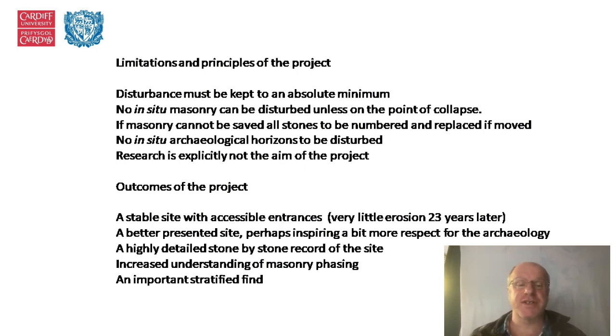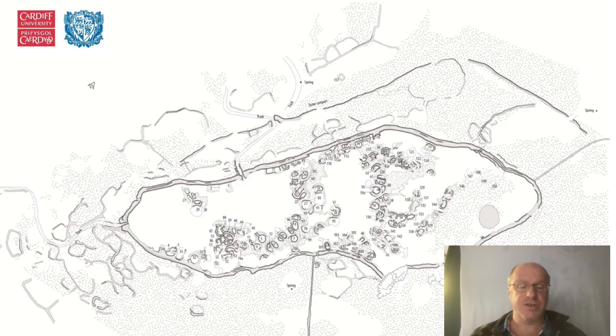There are quite a lot of limitations to the project. Disturbance must be kept to an absolute minimum. No in-situ masonry could be disturbed unless on the point of collapse, no in-situ archaeological horizons were to be disturbed, and research was explicitly not the aim of the project. The outcomes were: we now have a stable site with accessible entrances. Having visited 23 years later, practically no stones have moved at all. The site is better presented, inspiring more respect for the archaeology, and we have a very good record of the site and a better understanding of masonry phasing, along with a couple of finds of some importance. We have also produced a nice new plan of the site with quite a bit more information.